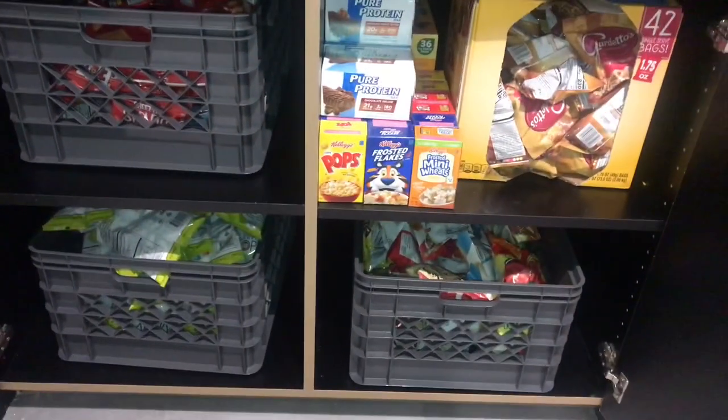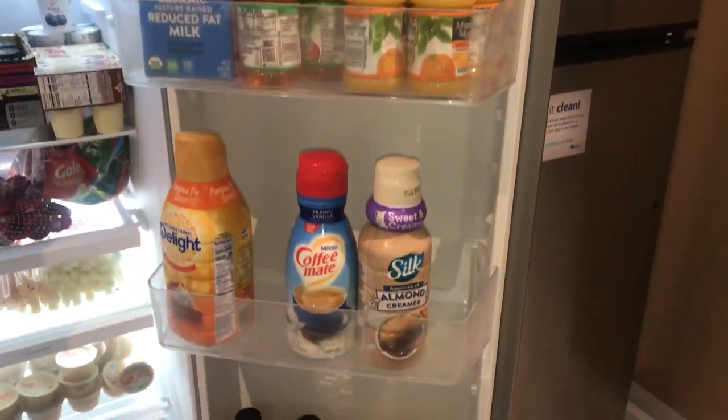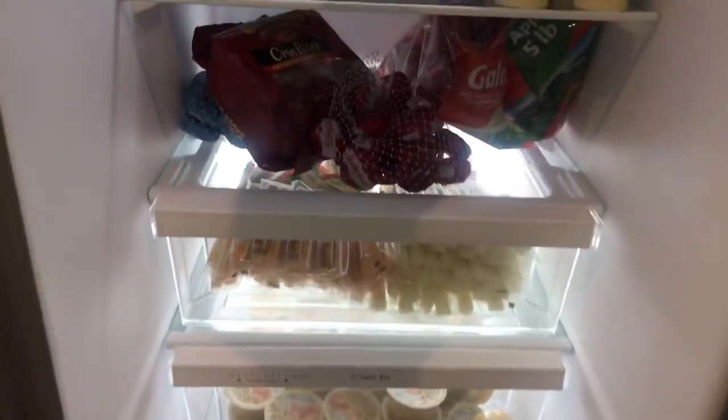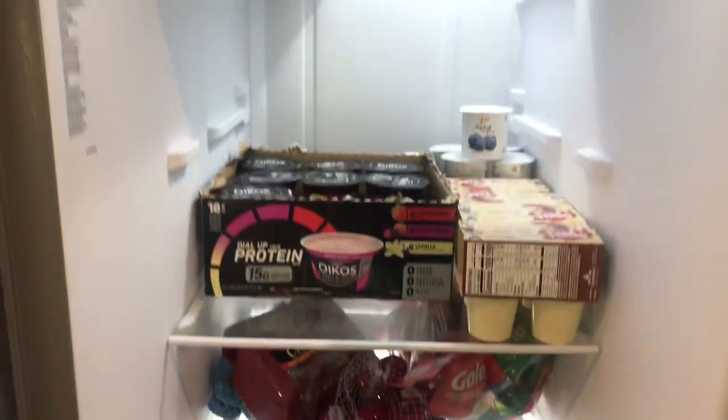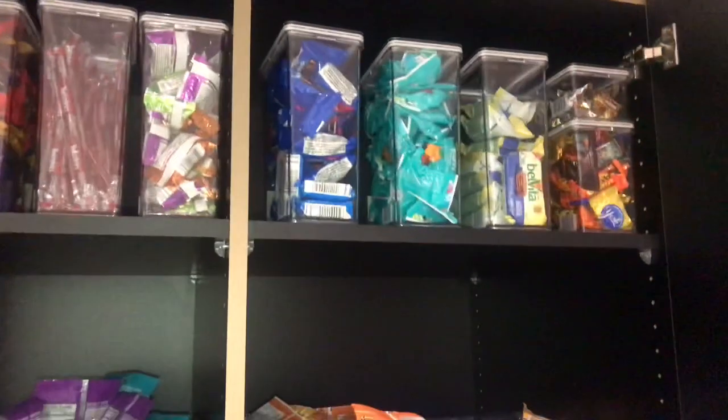Look at all these snacks they don't care about my diet at work! They do take care of us though, and we do have a lot of healthier options on one side — so it's your choice if you want to go to the bad side or the better, healthier side.